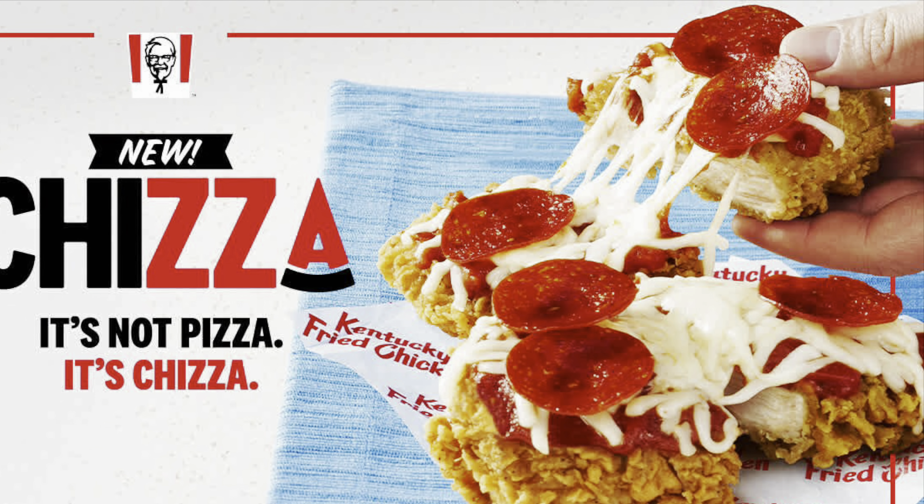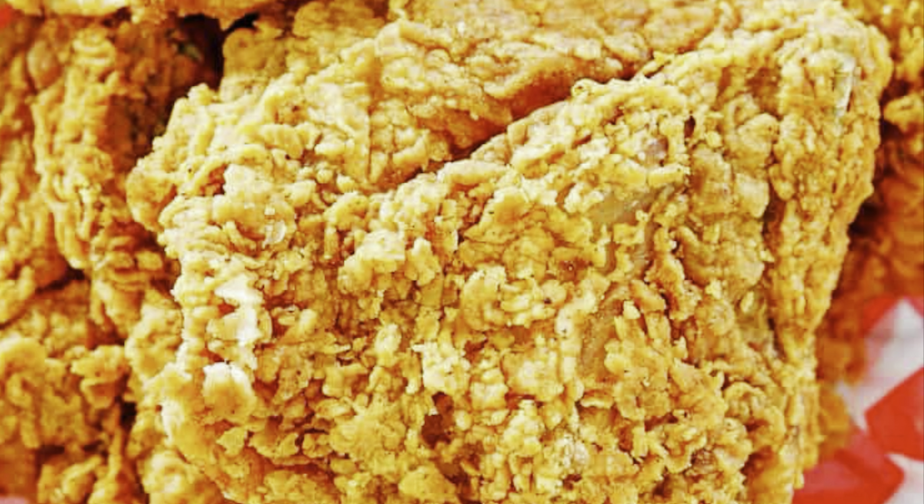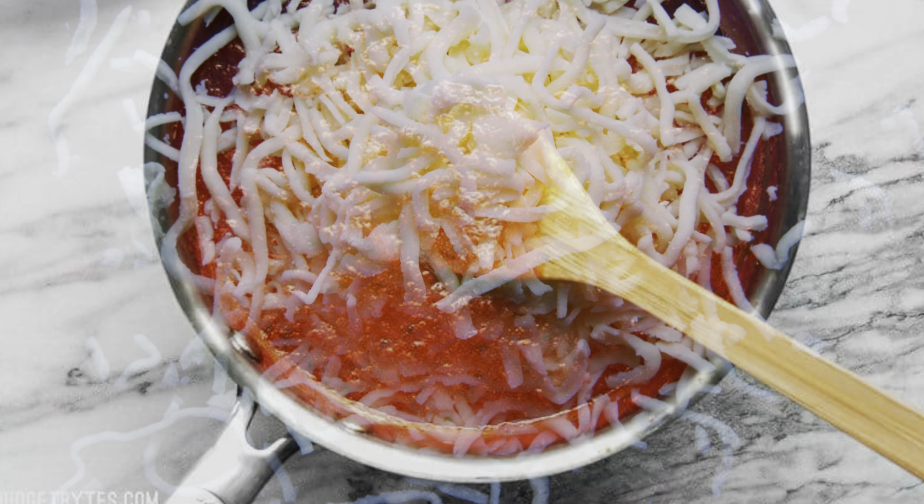The Cheatsa features two 100% white meat extra crispy fried chicken fillets topped with zesty marinara sauce, melty mozzarella cheese, and crispy pepperoni.